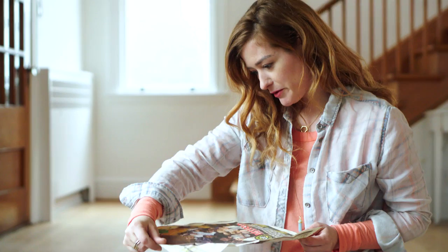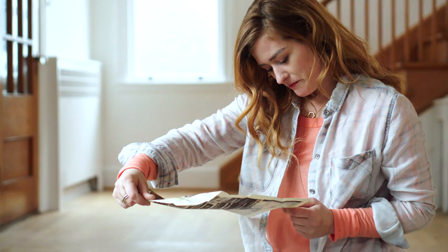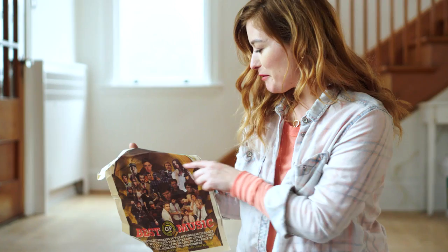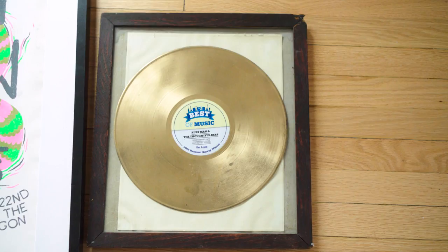This is a fun one. This is a Coast Best of Music from 2010. I'm on the cover with Joel Plaskett and Paul McCartney and Classified — it's kind of a fun poster to remember. There's Ruby Jean and our band there.